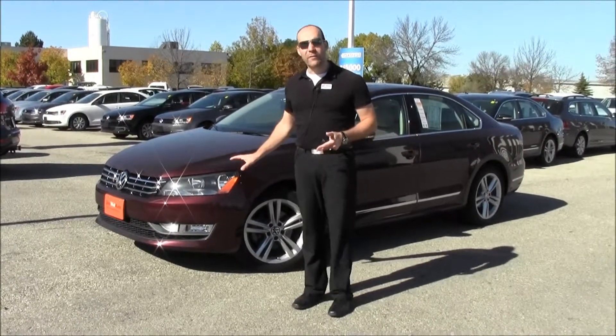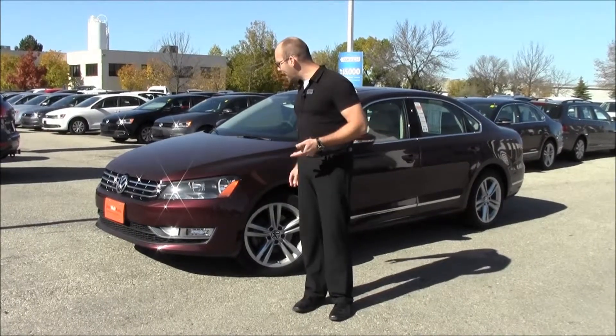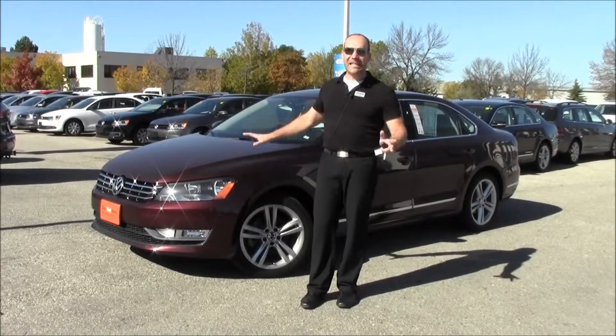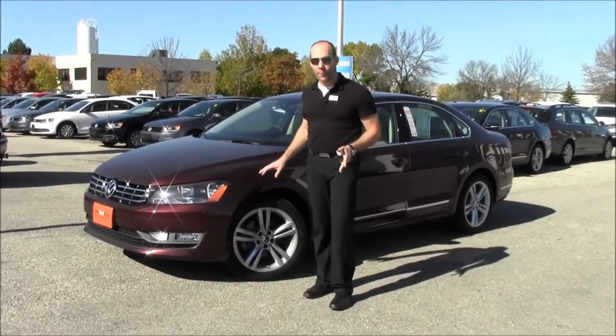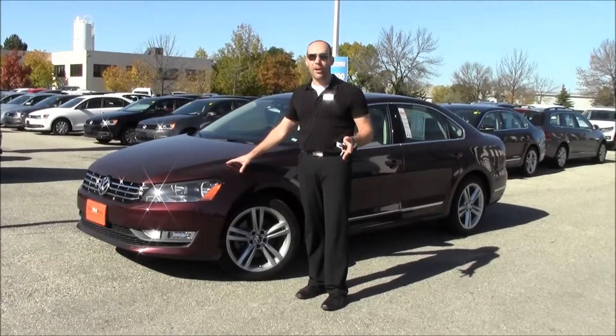This is a 2.5 liter engine, so this is our gas model Passat, and this one is Opera Red Metallic with a beige leather interior. It's a stunning combination and hopefully the camera will be able to pick up the actual metallic fleck in the paint. Very, very sharp.